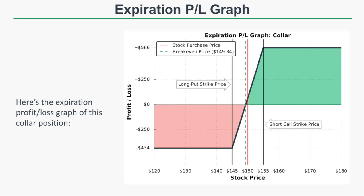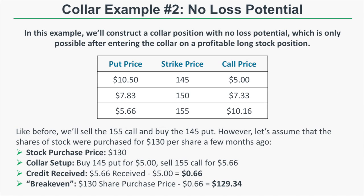This shows that when you buy a stock, sell a call, and buy a put, you are defining your risk on the downside but also giving up profit potential on the upside because you're capping your gains with the short call. Earlier I mentioned that it's possible to construct a collar with no loss potential — but that's only possible if you are holding a profitable long stock position.